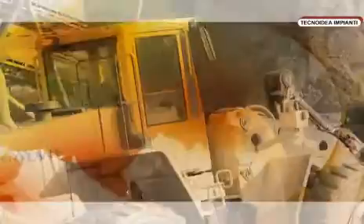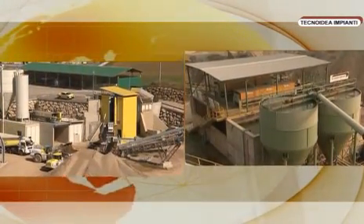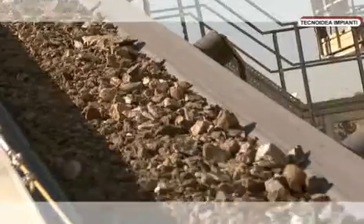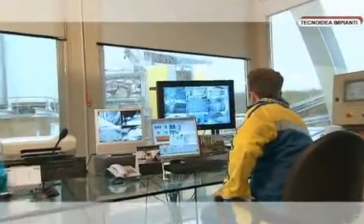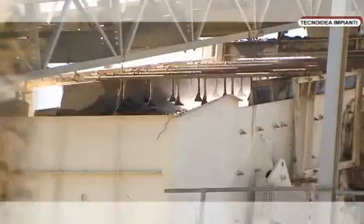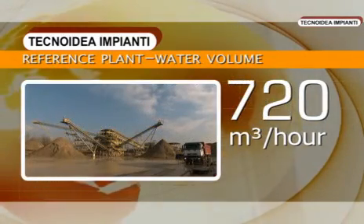For the production of this film, two Technoidea Impianti facilities have been chosen, each different from the other but particularly significant when it comes to the technical solutions utilized. Both, located in the north of Italy, represent a point of reference for the sector. They treat both crushed material and natural stone, with a volume of water used in the washing plant in the order of 360 and 720 cubic meters per hour.